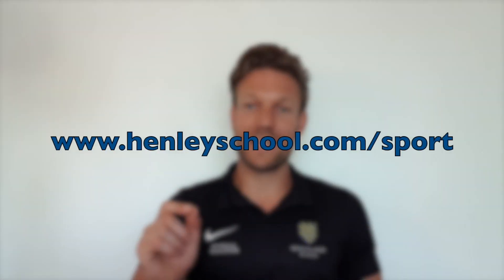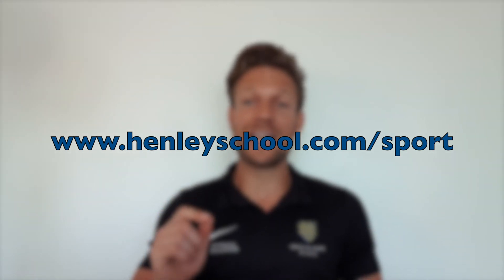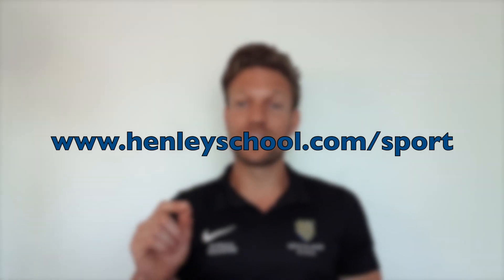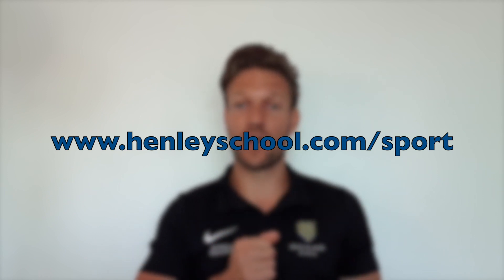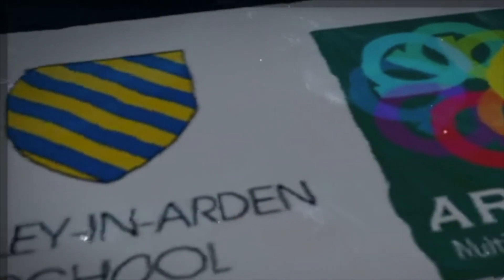The website is www.henleyschool.com/sport — quite easy to remember. Thanks for listening. Henley and Arden School: achieving excellence together.